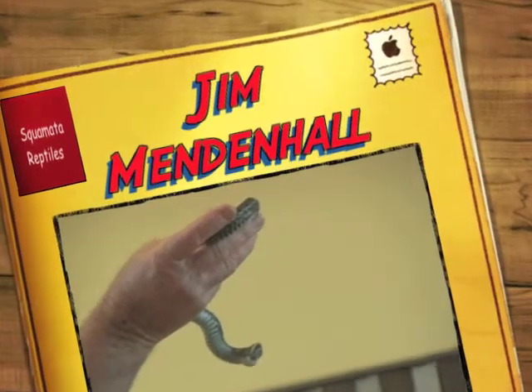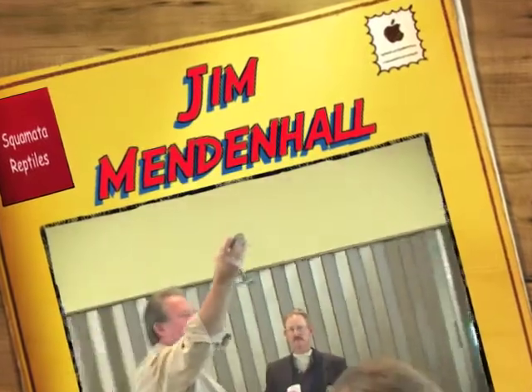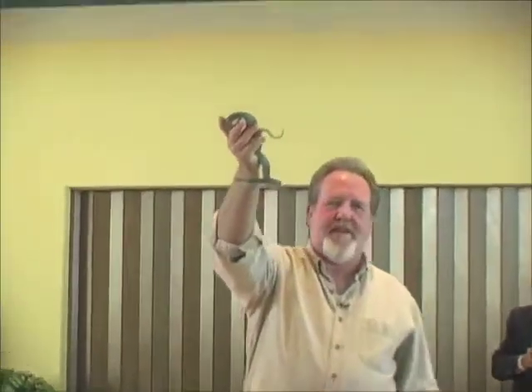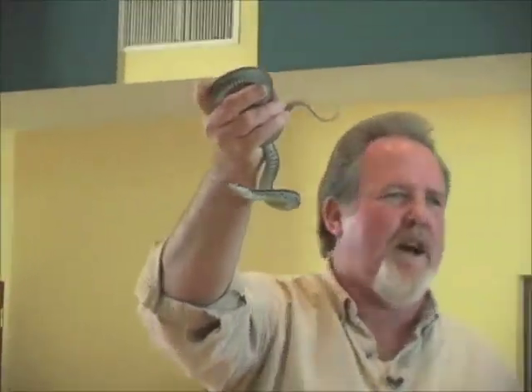This is a garter snake — a common, non-venomous snake that will not hurt you. It feeds on amphibians, frogs, fish, and similar prey. If you see one, don't be afraid and don't kill it. It's doing a good job.